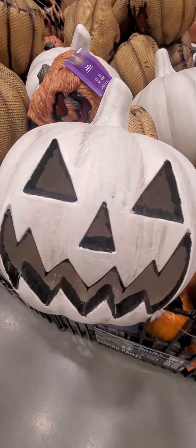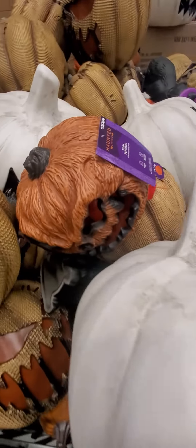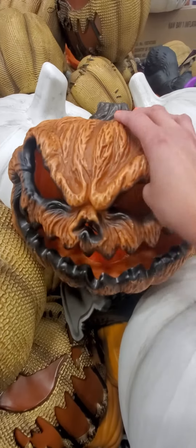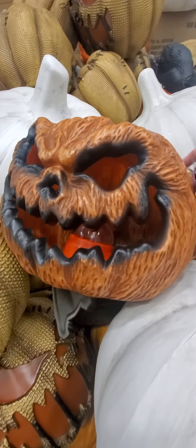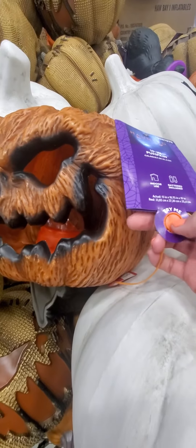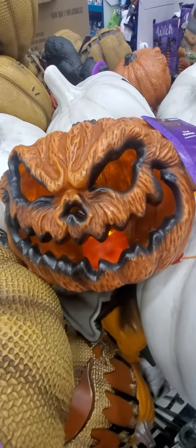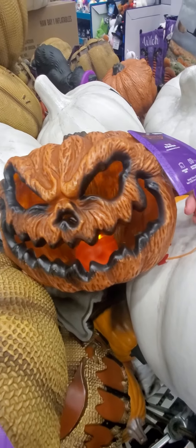I don't think it says anything — it doesn't talk. And then we have this guy right here. What is this? It's like a burnt pumpkin. Let's see what this one is. That one's cool too.